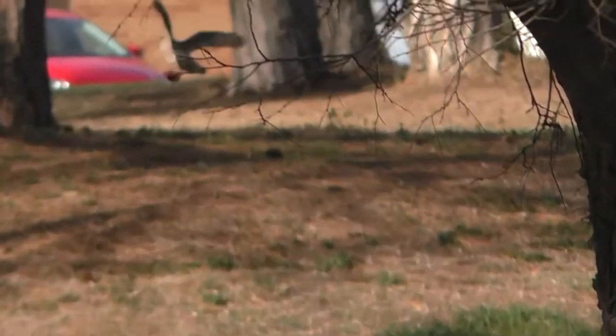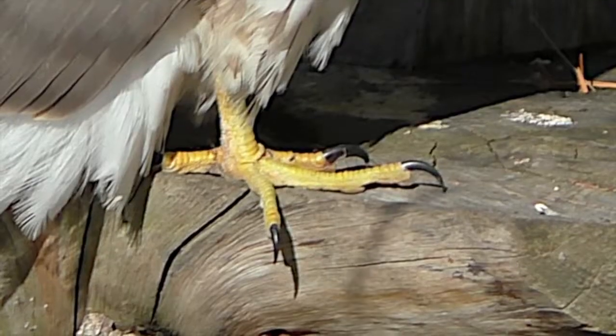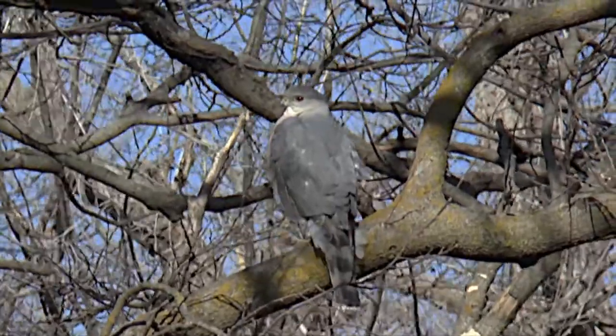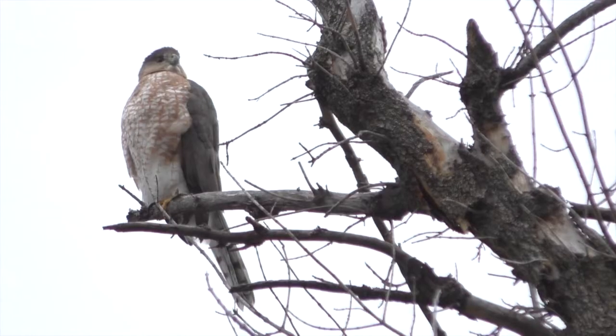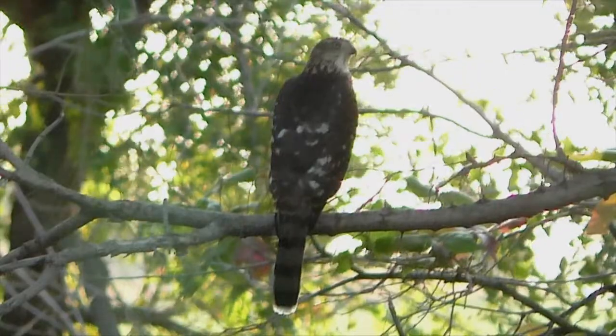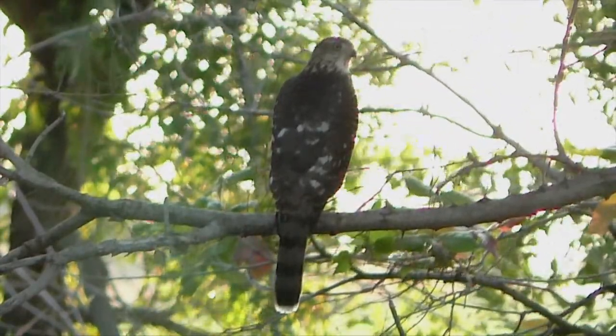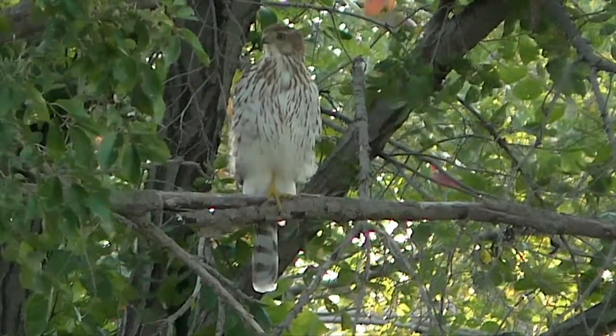Its huge feet and large talons quickly squeeze the life from caught prey. Adults are handsome, slate blue above with red-barred breasts. Juveniles are brown above and heavily streaked below. Legs and feet are bright yellow.